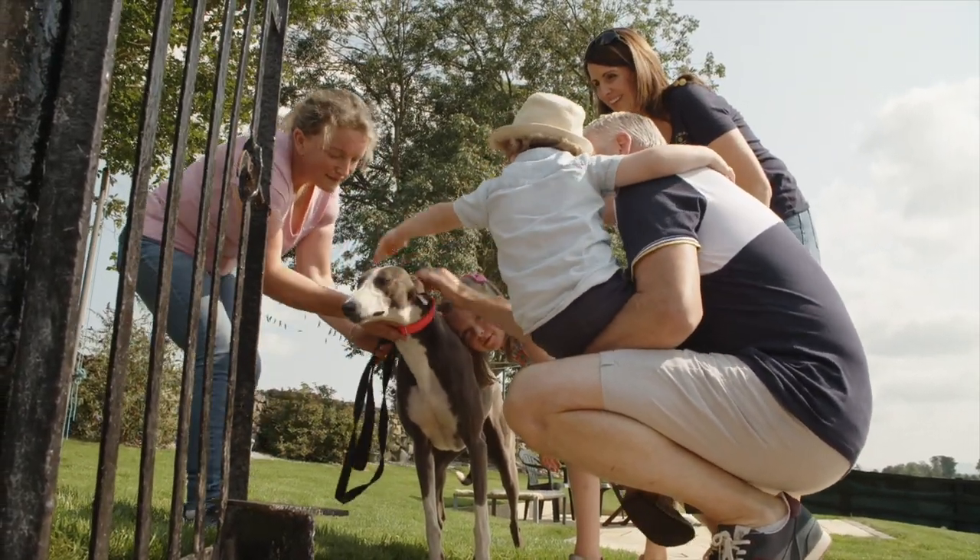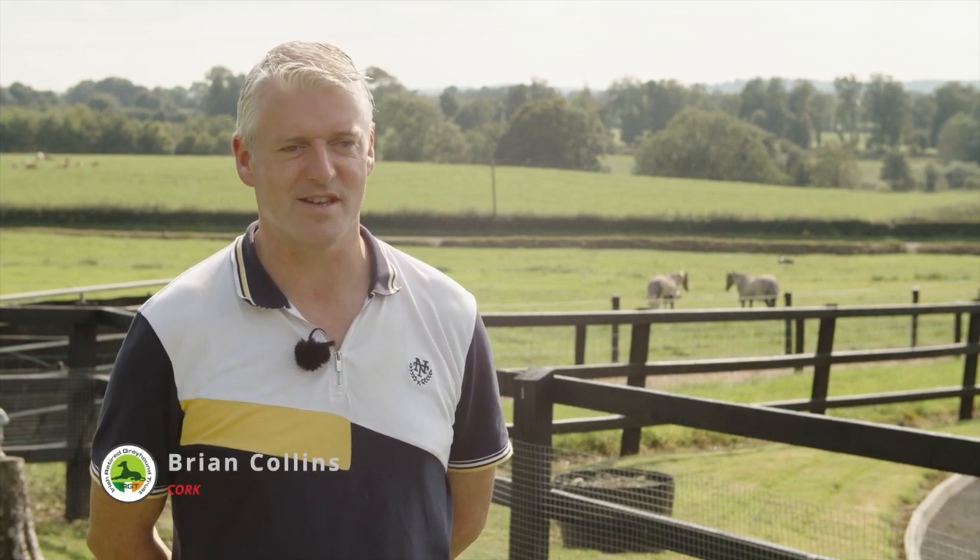The kids wanted to get a dog and as we were being born and reared into greyhounds, greyhounds were obviously always going to be my first choice. They're a fabulous pet and we just started the process and decided we'd get a retired greyhound.